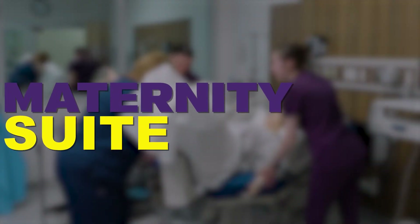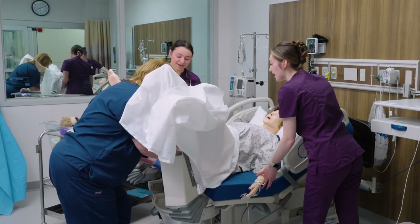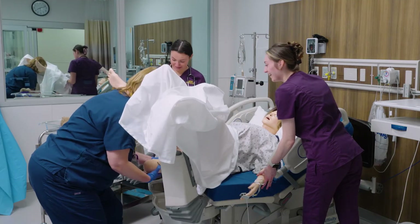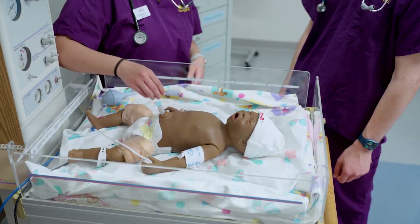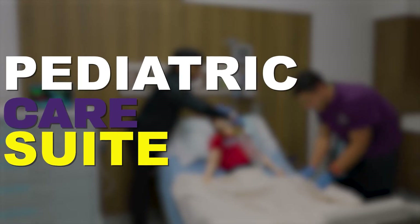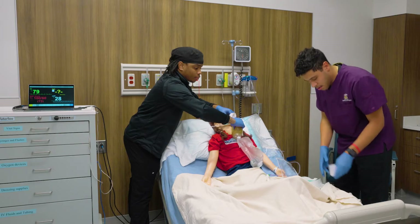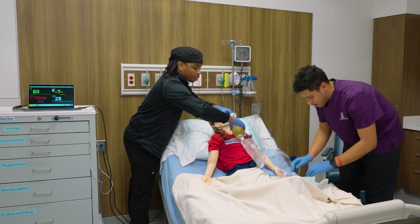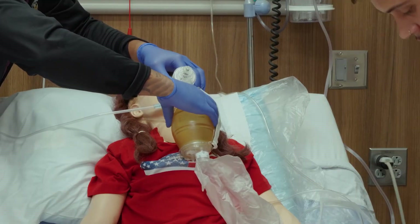Two of the four areas are the maternity and pediatric care suites. This space allows us to simulate authentic maternity and newborn care scenarios, with students practicing critical skills in a realistic setting, preparing them for the complexities of childbirth and newborn care. Students also interact with baby and child mannequins to practice pediatric care techniques, exposing them to the special needs of pediatric patients.